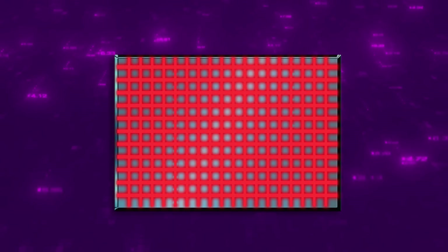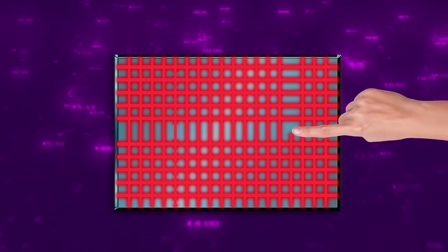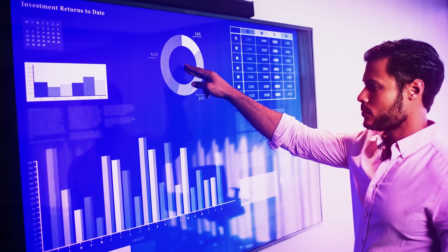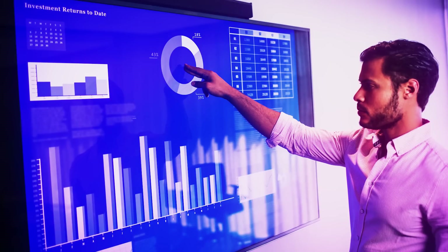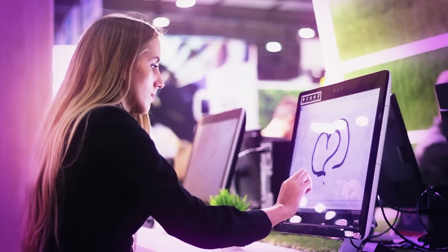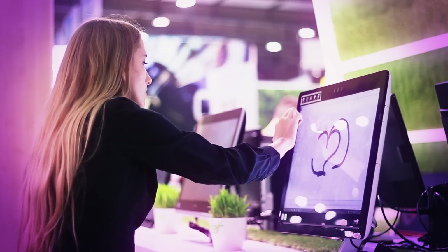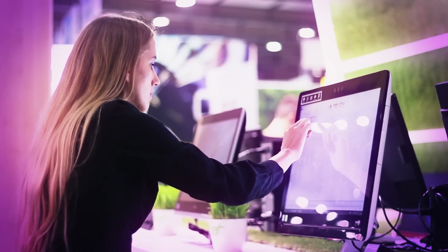Infrared touchscreen technology uses infrared LED and sensor pairs around the screen edge, forming a grid of invisible beams to detect fingers or a stylus when the beams are disrupted. Infrared touch screens have a bezel that is ideal for protective sealing. They work with wet fingers, gloves, and a stylus, scale well for large screens, are highly durable, and have some limited ability for multi-touch.